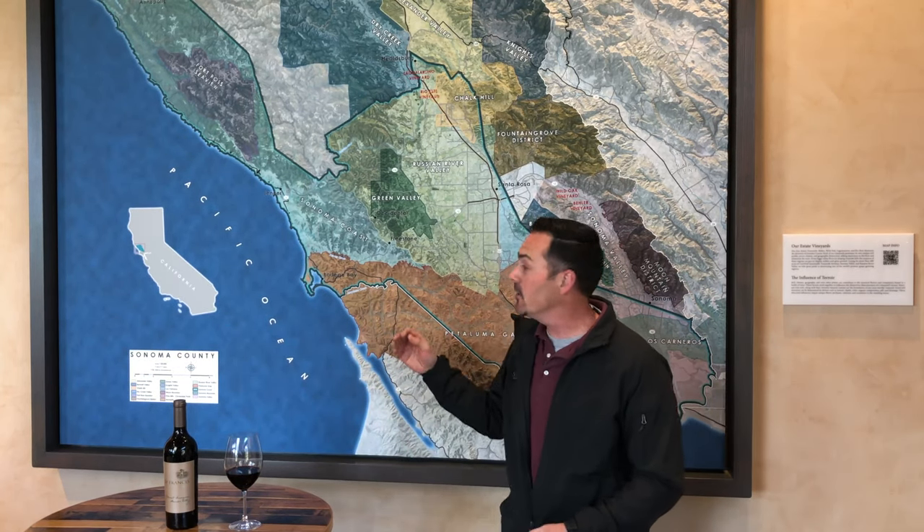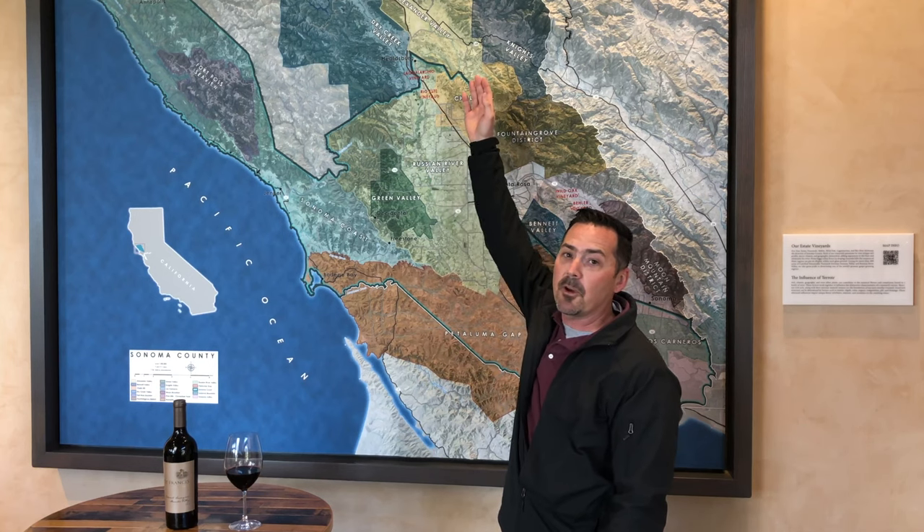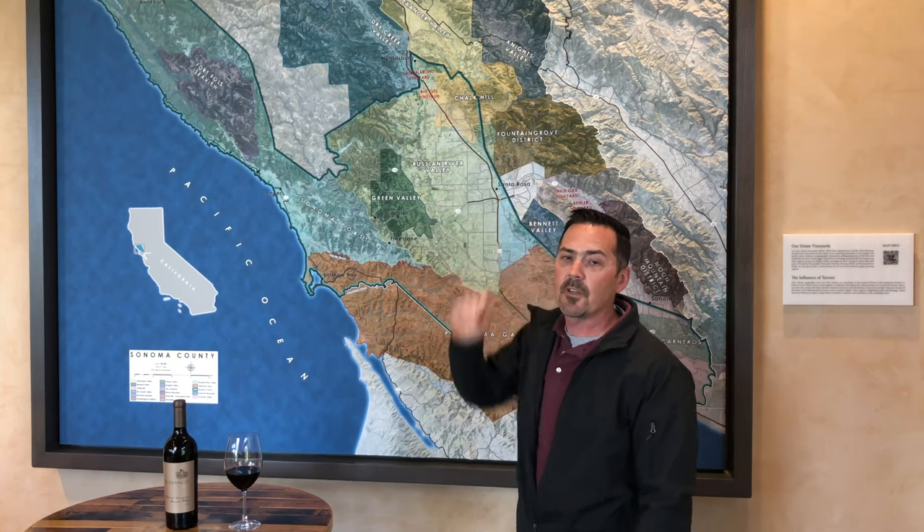Behind me you'll see a map of California and Sonoma County in particular. We have the Pacific Ocean to the west, we have Napa Valley to our east, and further north up in Sonoma County is where Alexander Valley lies. That's the source for all the fruit for this program.